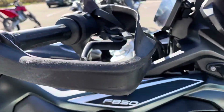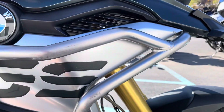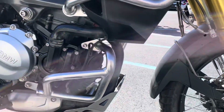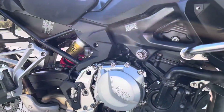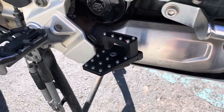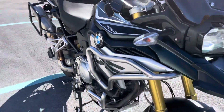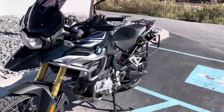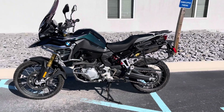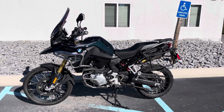The right-hand handguard also has scratches on it, and there's a little ding on the bodywork there. The right-hand side of the bike looks good overall. That's it — if you're ready to hit the trails, quality GS here, runs great. Give us a call today or email info@tisselmotorsports.com to schedule your test ride. Thank you.